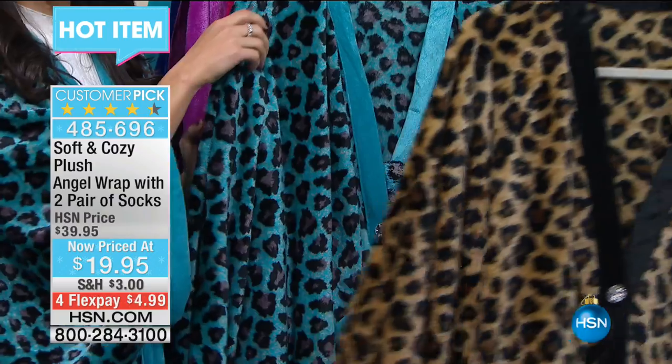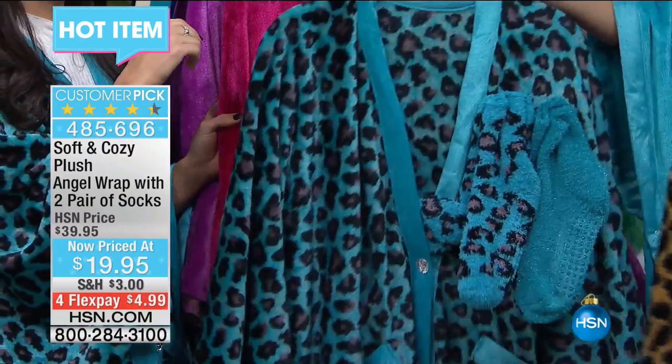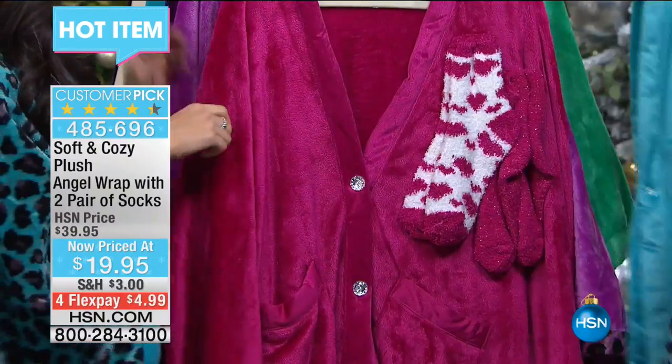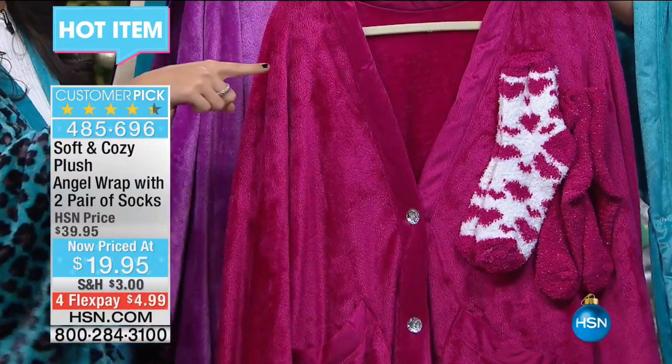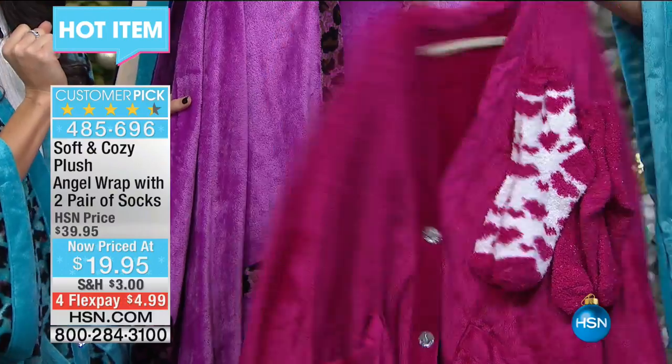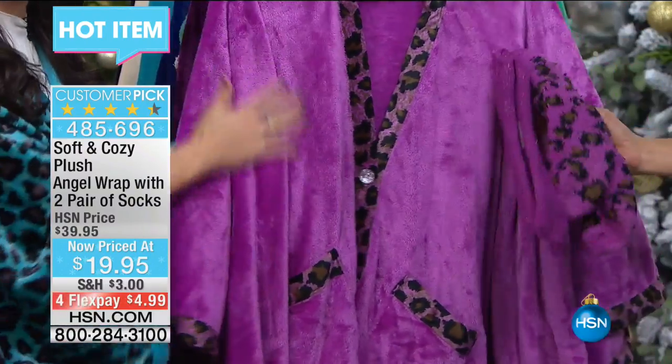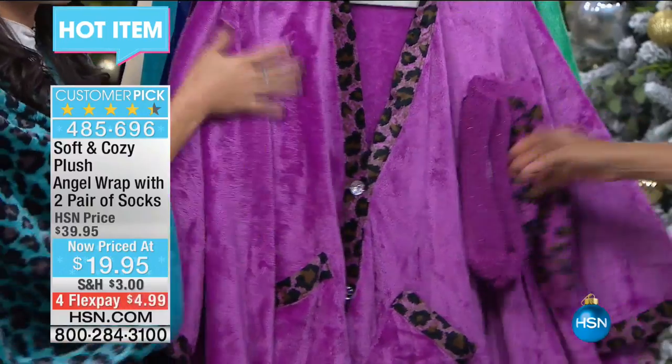So we're going to go through the colors. Here's your leopard in the traditional color. We've got the turquoise leopard — note that the socks are a two-pack that are included; we've just attached them to the shoulder to show you. The berry and the turquoise leopard are new this season. I love this orchid leopard — always one of our most popular. You can really see how plush this is in that orchid.